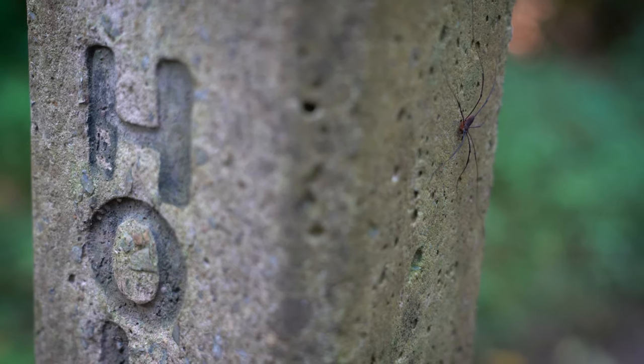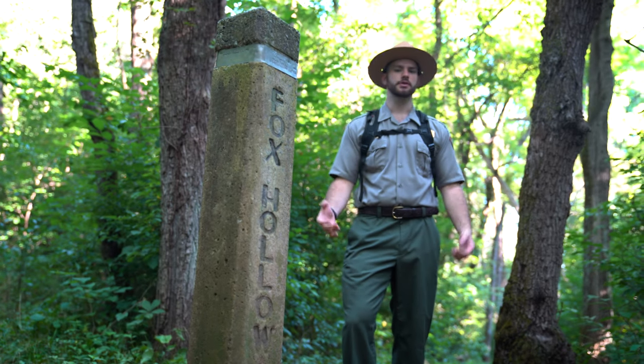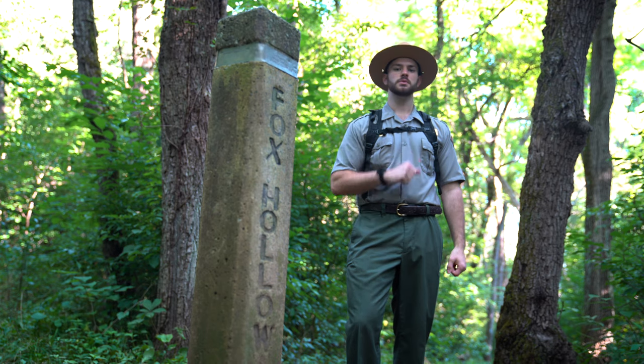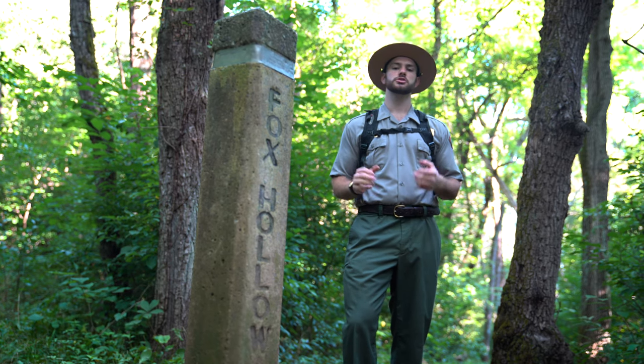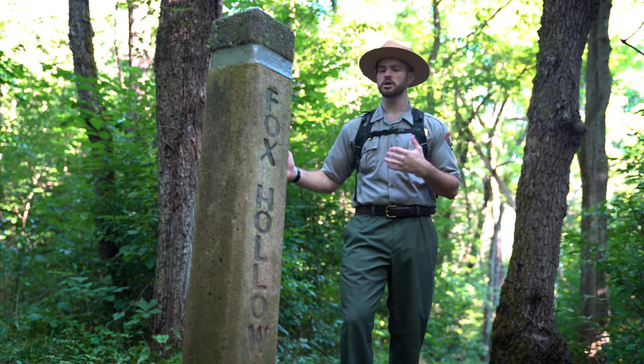We're here now at the first trail junction on the Fox Hollow Loop. Just a reminder for safe hiking: whenever we see one of these junction boxes, we want to make sure we stop and read the metal band to make sure we know which way to go on our hike.